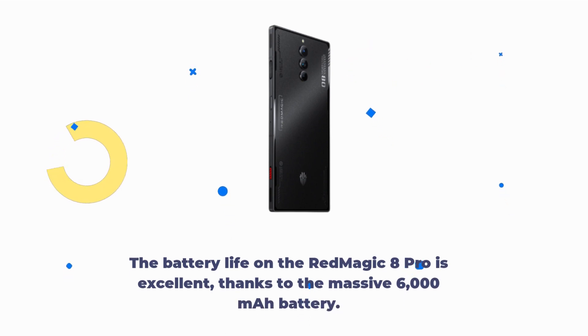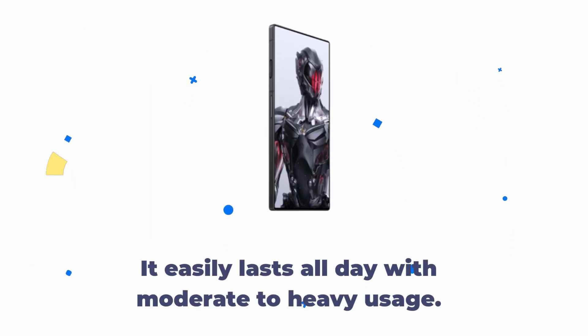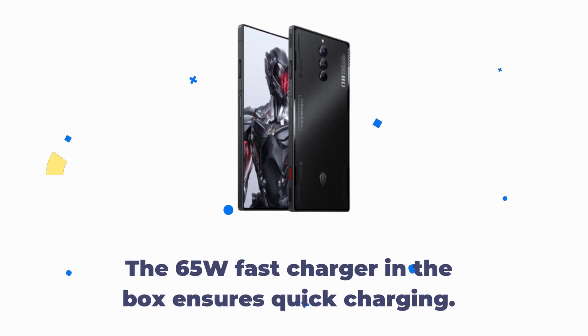The battery life on the Red Magic 8 Pro is excellent, thanks to the massive 6000 mAh battery. It easily lasts all day with moderate to heavy usage. The 65W fast charger included in the box ensures quick charging.